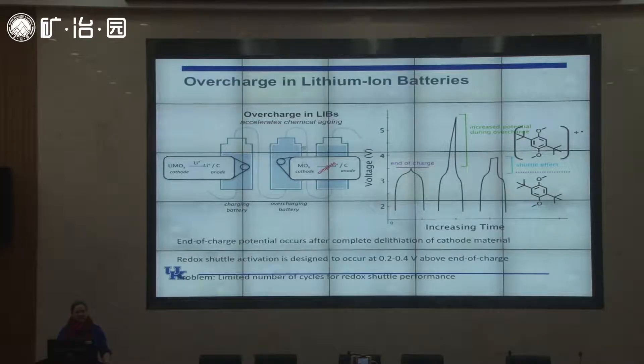If you keep charging the cell after all the lithium has already moved from the cathode to the anode, the potential continues to rise — not because lithium is still moving, but because electrolyte is being oxidized at the cathode-electrolyte interface. This produces gases and causes the cell to heat up, and then that cell can enter thermal runaway and catch on fire. At best it leads to your battery dying sooner; at worst it's dangerous.